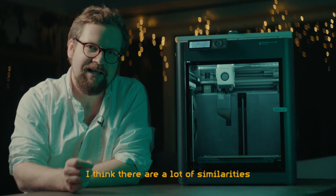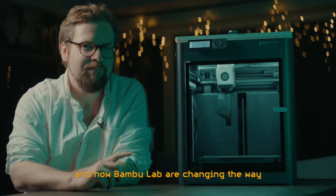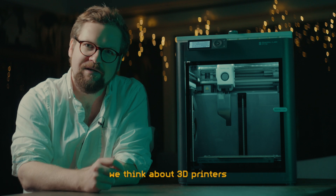I think there are a lot of similarities between how DJI changed the way we think about drones and how Bambu Lab are changing the way we think about 3D printers.